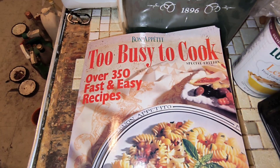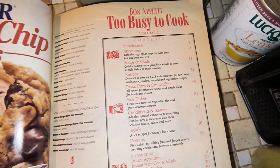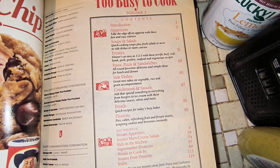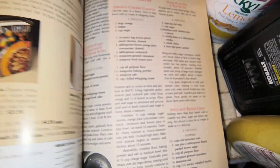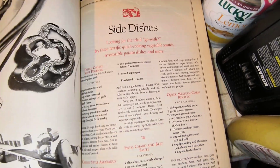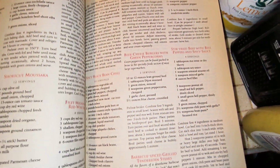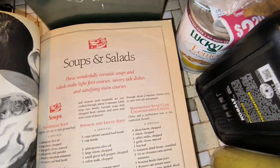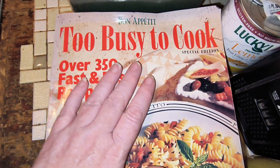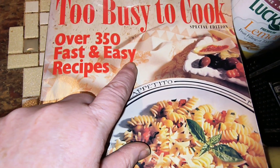I have Bon Appetit magazine put out a cookbook as a magazine, and this is 350 fast and easy recipes. This one is from 1992. Bon Appetit does have some fabulous recipes in it, and this is absolutely packed with them — everything from gouda and red salad pizza to linguine to lamb tenderloin, boneless short ribs, potato salad. It's got a lot, it's just packed. This is $3, letter Y.